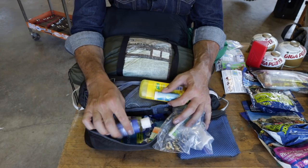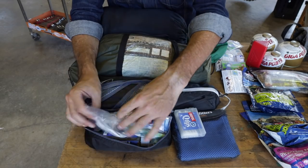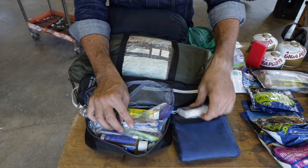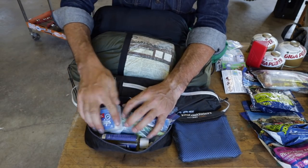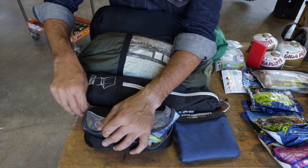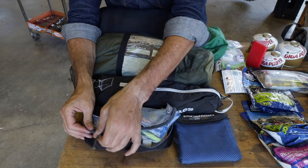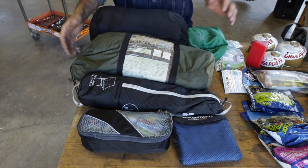A big baby wipe wet towel for a time when I can't get to water. You can kind of see the theme — I try to keep things organized. I had this all nice and then everything's ruined because I had to take it out for the video. That rounds up the camping stuff.